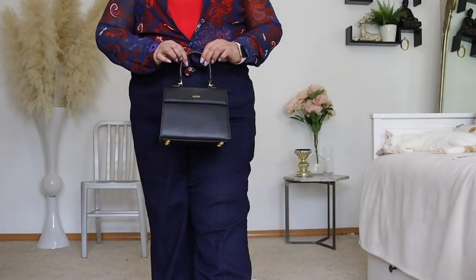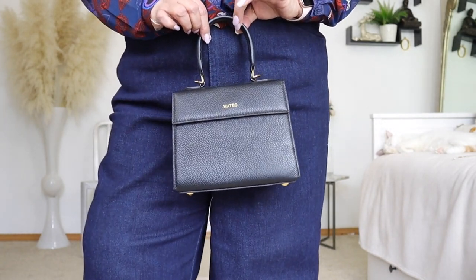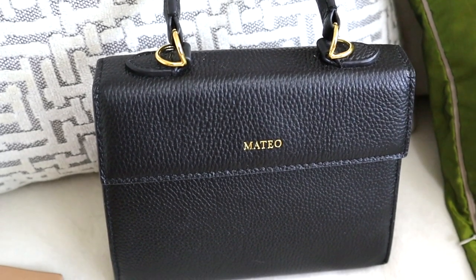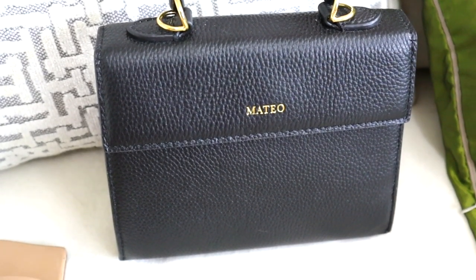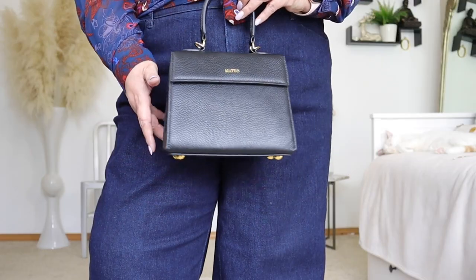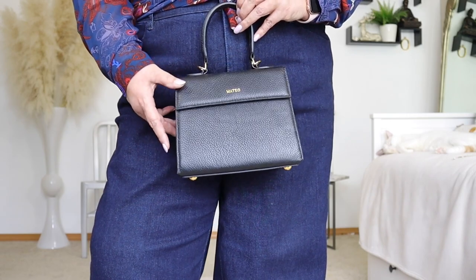For the bag I have worn with this outfit, I have chosen my Mateo New York Elizabeth bag. It is a beautiful little structured black leather bag. What I love about this bag is that it has a substantial set of feet on it, so the bag never touches the floor — I love that little detail.